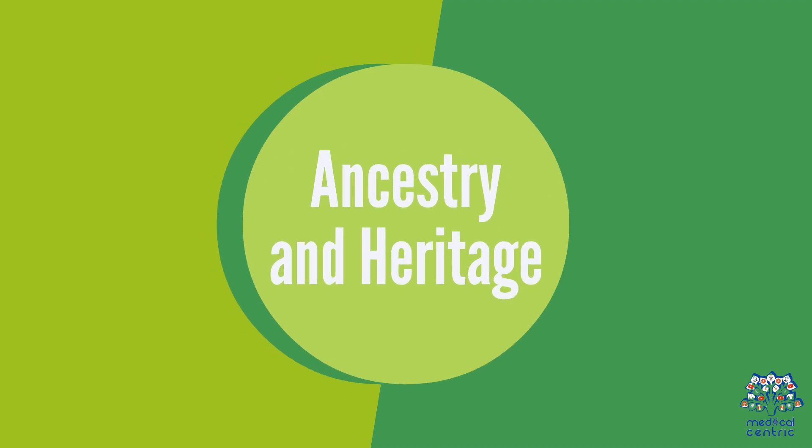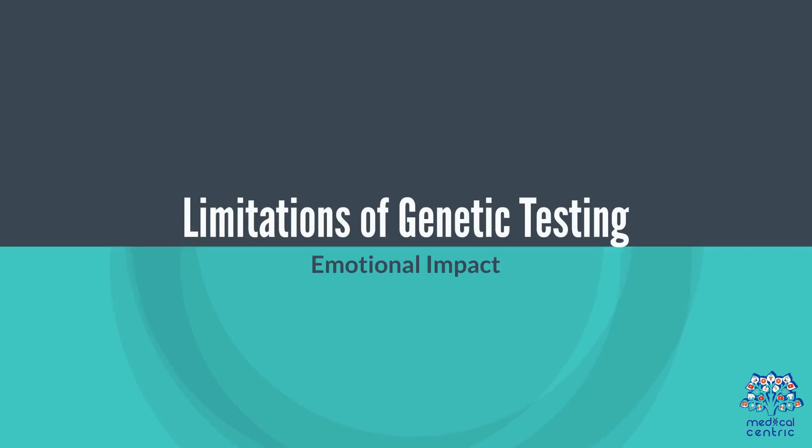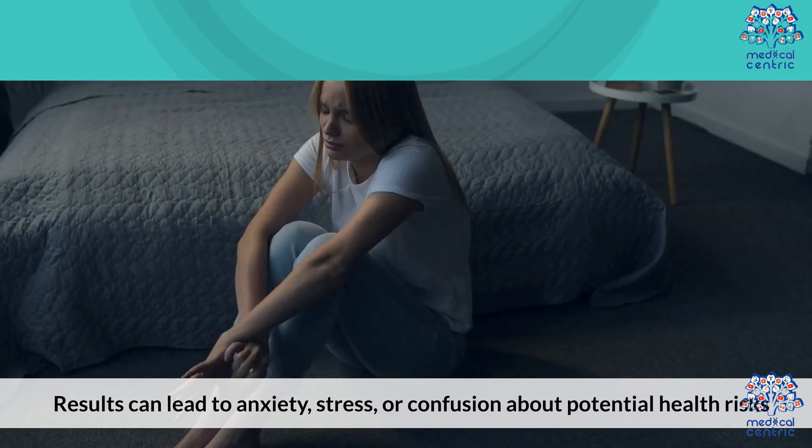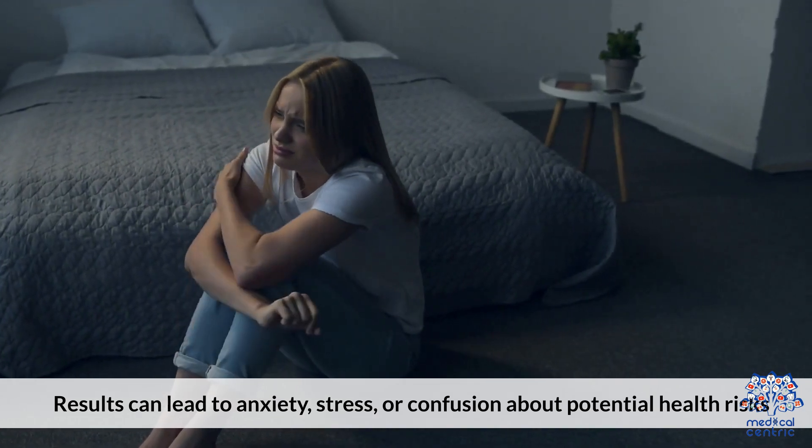4. Ancestry and Heritage – Offers insights into your genetic heritage and ancestral origins. Limitations of genetic testing: 1. Emotional Impact – Results can lead to anxiety, stress, or confusion about potential health risks.